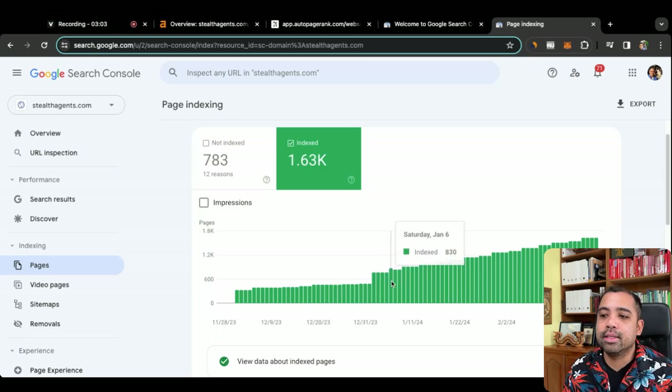AutoPageRank automatically indexes any new pages on my website. We went from January 1st at 484 pages to, within about two months — by February 23rd — 1,600 pages indexed on Google. You could imagine how many keywords I was missing out on because I didn't have those pages indexed. That's what AutoPageRank does.